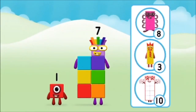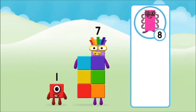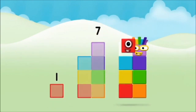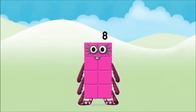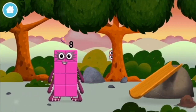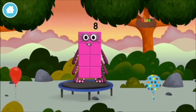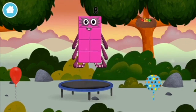What number block will you make when you add these two number blocks together? Great! Add the number blocks together! 7, 1, 1 plus 7 equals 8! Congratulations! You made number block 8! You made a new number block! This is great! I am 8! Octoblock!